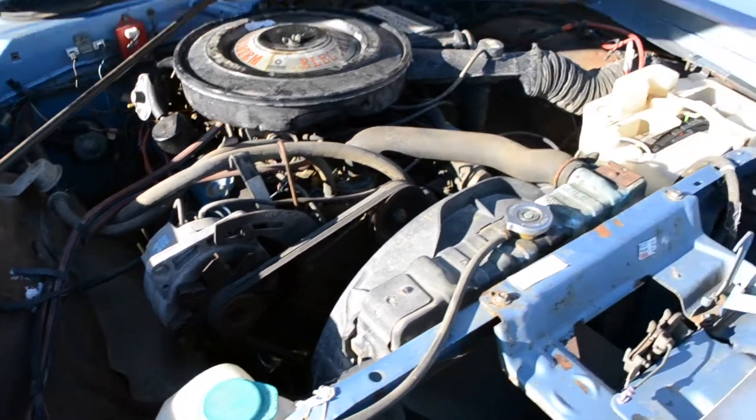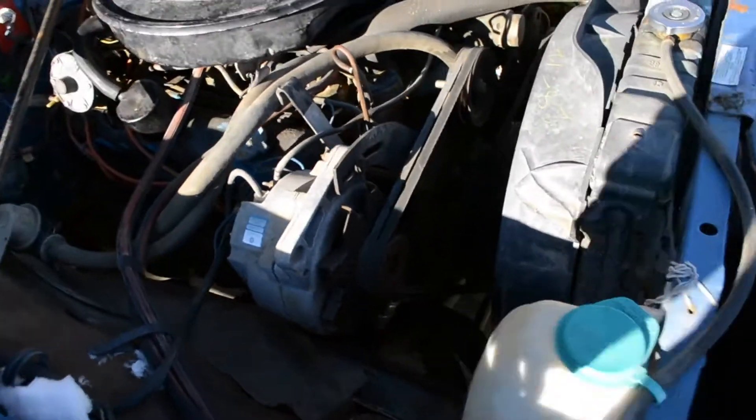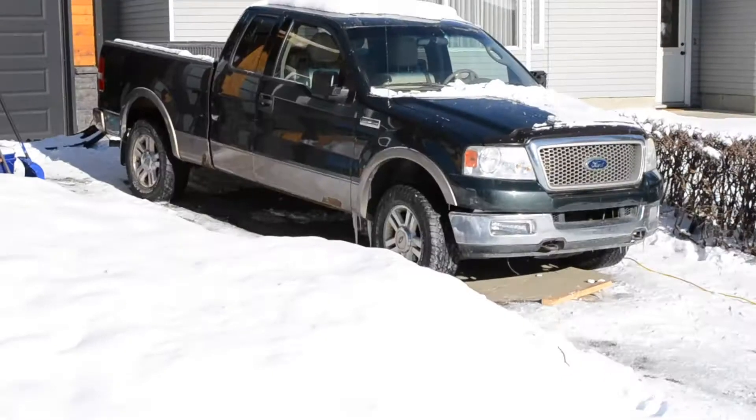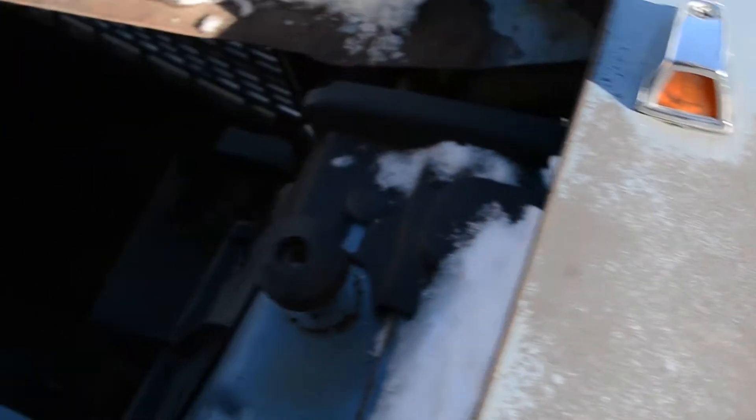The alternator seems bad on it, and the battery's got less than a volt in it. But if you jump it and take the cables off, it does run. You can see there's a connector kind of hanging off the alternator right there — I'm not sure what that is. This little fender turn signal marker is pretty cool. I've always loved those — they put those in older cars.